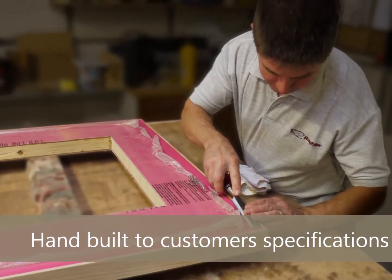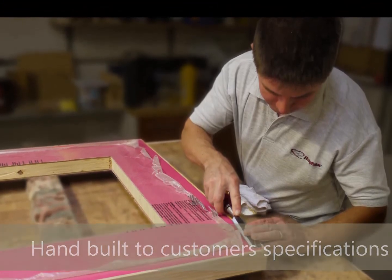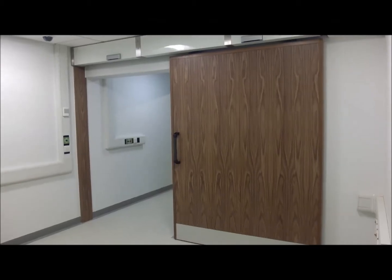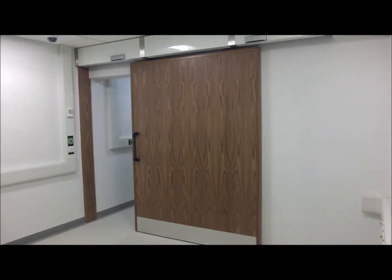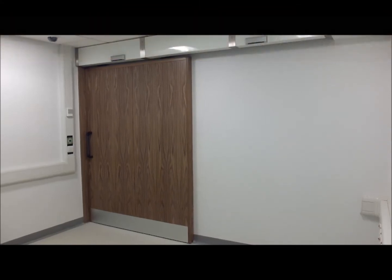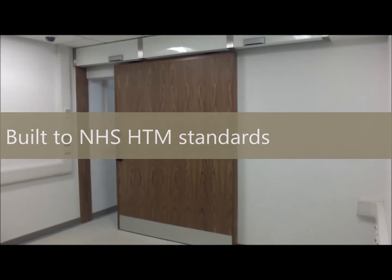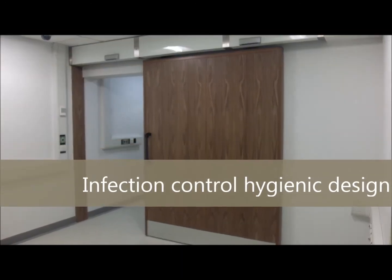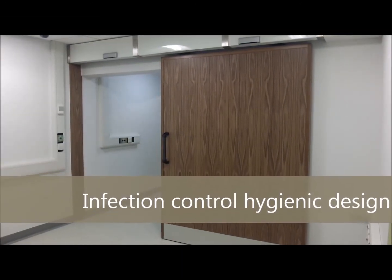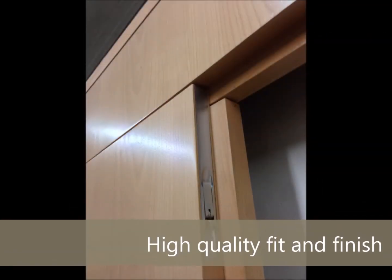All our radiation shielding products are designed to suit the needs of our customers, in accordance with radiation protection advisors' requirements. We pride ourselves on offering a cost-effective, professional, and helpful service every step of the way, all delivered in short lead times.